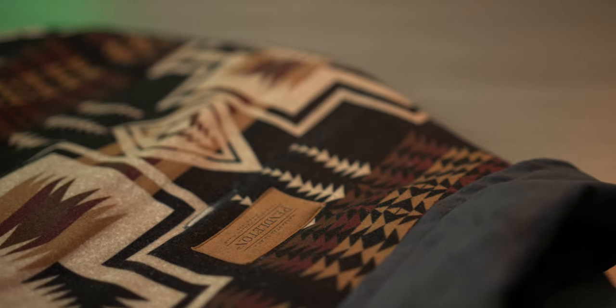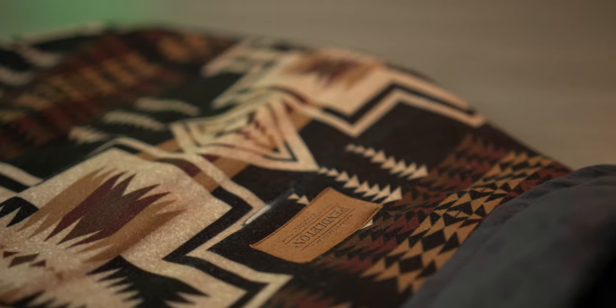This one is for all the stylish dogs out there. This is made by Pendleton. Obviously their patterns are all pretty iconic and it's really nice to the touch. The inside is super soft.